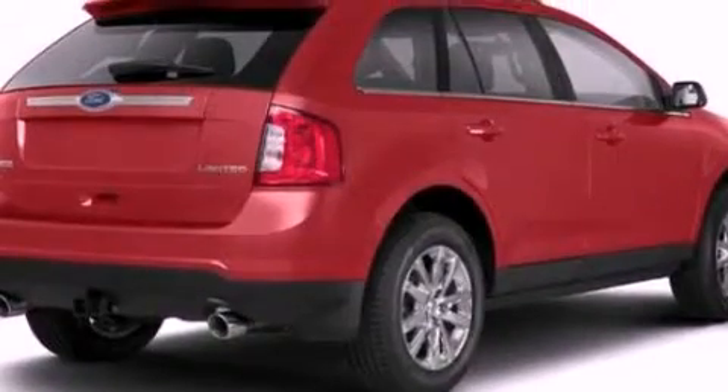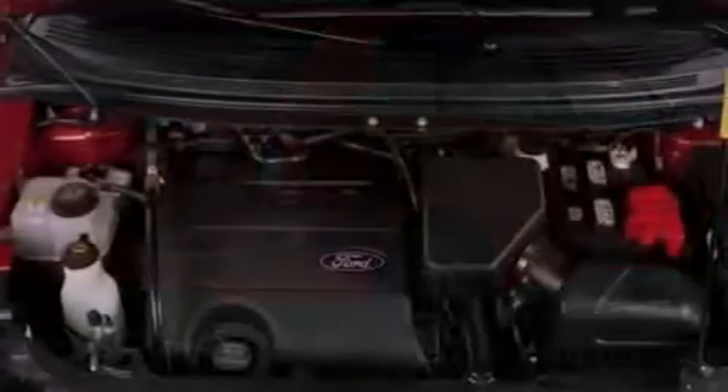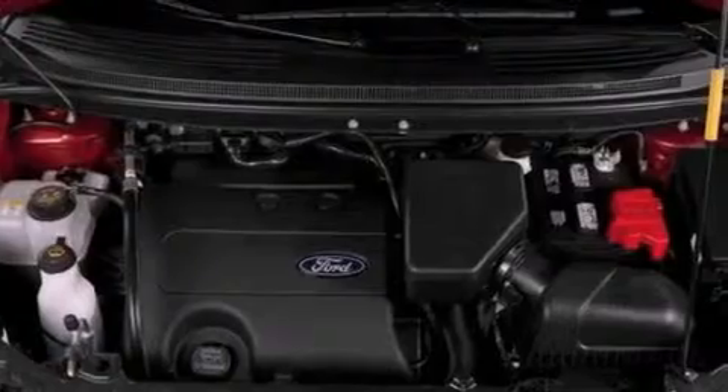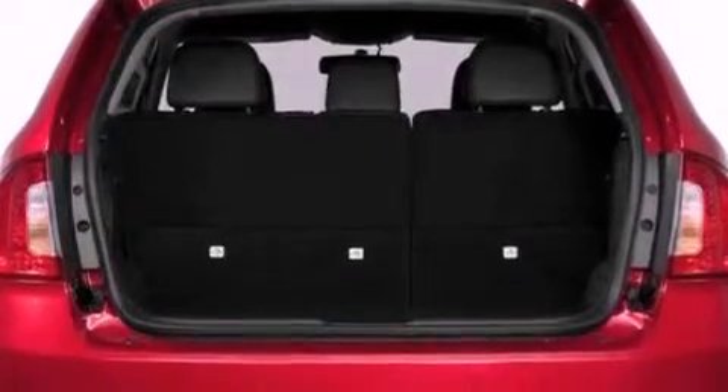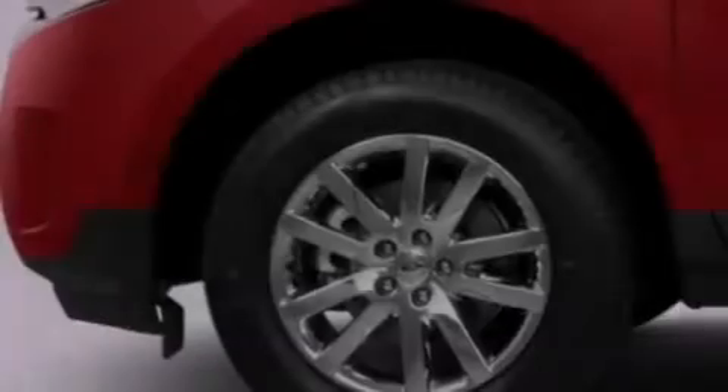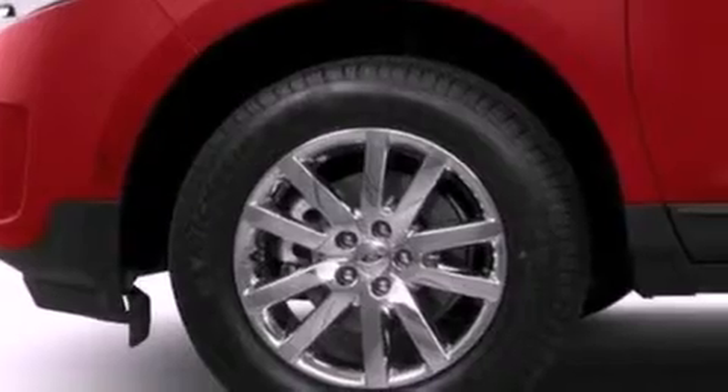The following features are also included: air conditioning, cruise control, full power accessories, a six-speaker audio system, a four-wheel independent suspension, a chrome grille, roof rails, an anti-lock braking system, a keyless entry system, and a rear spoiler.